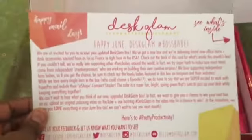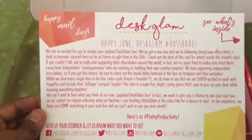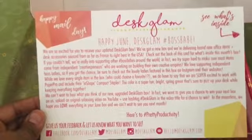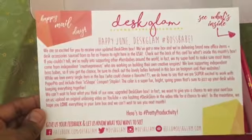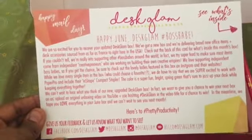I now see another big difference from the last box — oh, I'm sorry, June box. My apologies. Oh my goodness, that's because we're in July. I'm sorry, this is the June box.